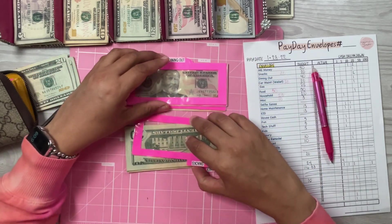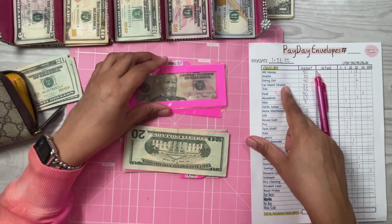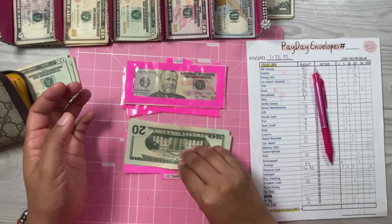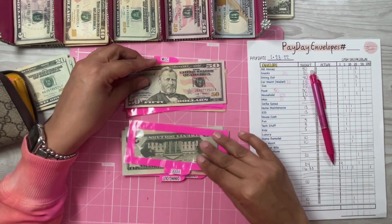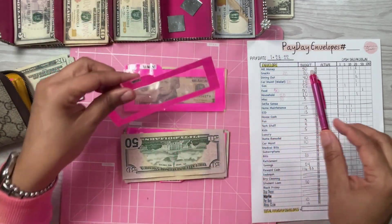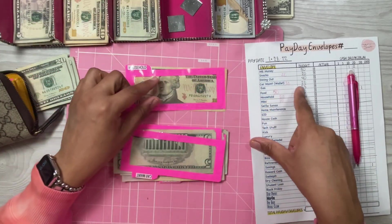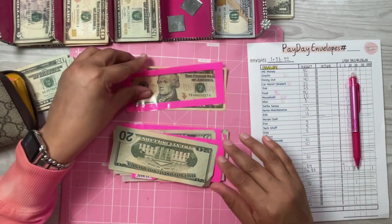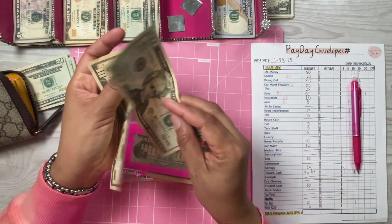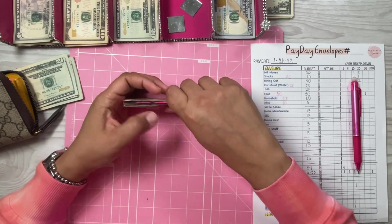Snacks is going to get a $20 bill. Dining out is going to get $40. Food is going to get $50, giving me $100 in food. Miscellaneous is only going to get $5. Car maintenance is going to get $20. Household has $10 but is getting $20, leaving me $30 in household.